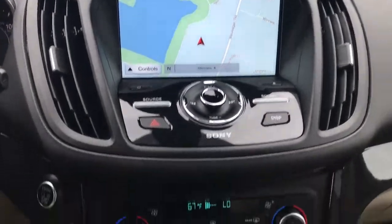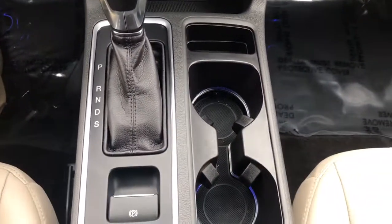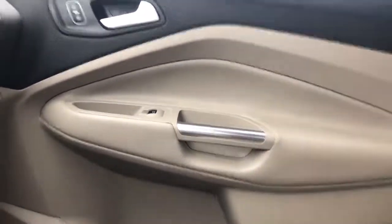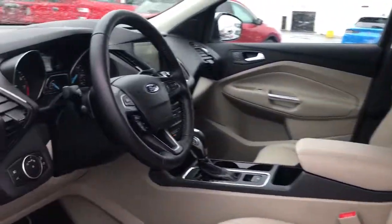Keyless entry, hands-free liftgate, navigation system, backup camera, power liftgate, power passenger seat, remote engine start, keyless start, premium sound system, fog lamps.